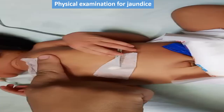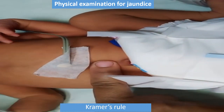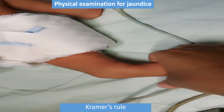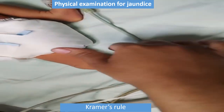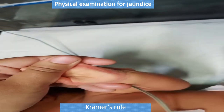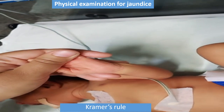For the assessment of the severity of jaundice, we have to examine the baby. By Kramer's rule, through physical examination, we can assess the level of jaundice. In this video you can see that by pressing the skin, we have to check the color of the blanched skin. We must always examine the baby in bright natural light. If the child has unconjugated hyperbilirubinemia, the color will be light yellow, while in conjugated hyperbilirubinemia the color will be dark yellow or orange.